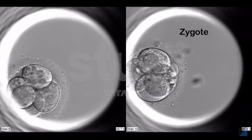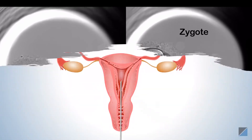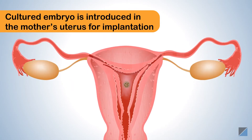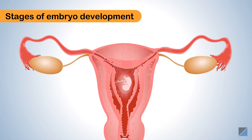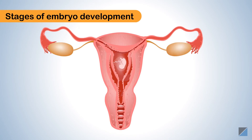The zygote is allowed to develop for about a week to form an embryo. The cultured embryo is then introduced into the mother's uterus for implantation. If the embryo gets implanted successfully, it develops in the mother's uterus like all normal babies do.